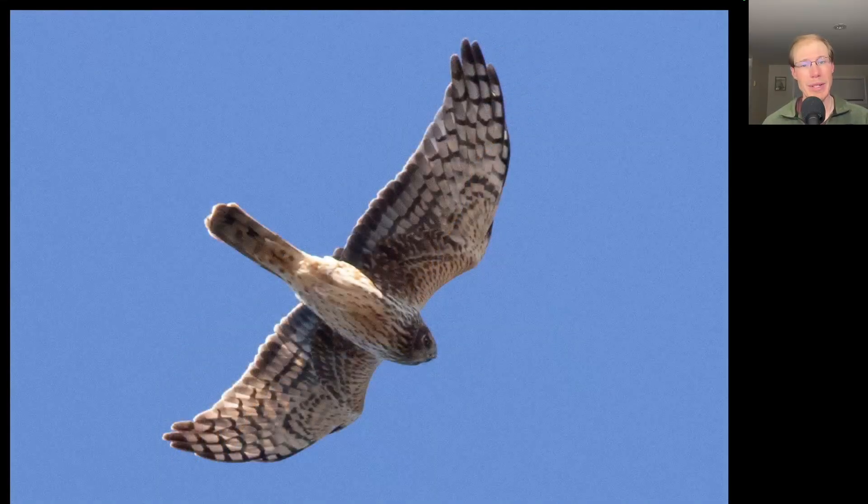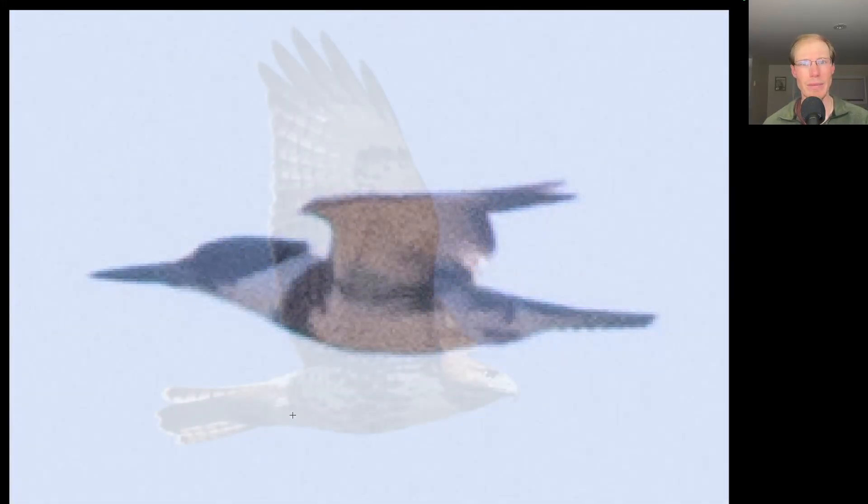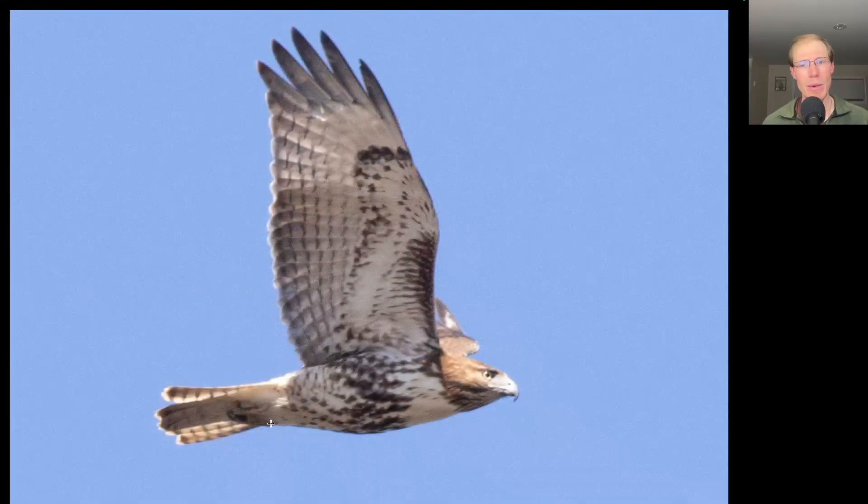Here's a raptor that did give us a decent look. We see a long tail, long somewhat pointed wings, and a lot of streaking to the upper breast — this is an adult female northern harrier. Next, a blue and white water bird with a long bill: a belted kingfisher. Then a buteo with a belly band and dark patagial bars — a red-tailed hawk. We see no bold dark trailing edge to the wing and a brownish banded tail, making this a juvenile red-tailed hawk.